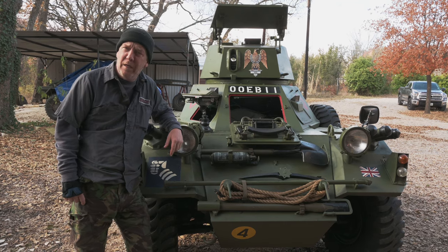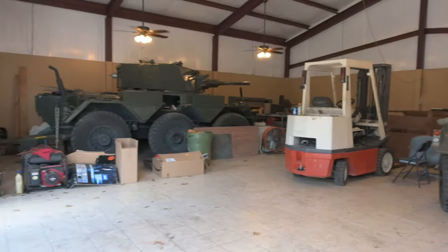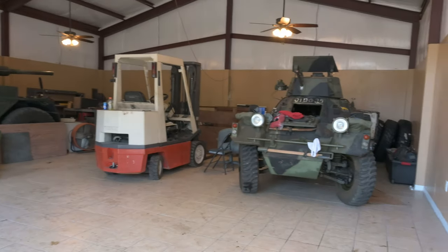Hi everyone, James here from Remy Depot. We'd like to introduce our newest customer to our newest location, which is now known as Remy Depot — we call it Luggershaw West.